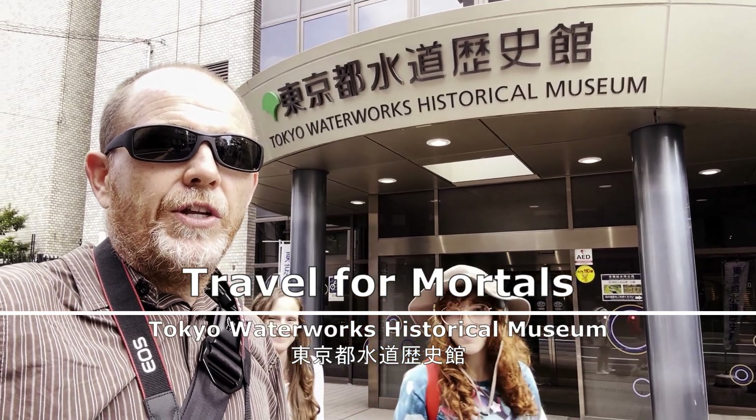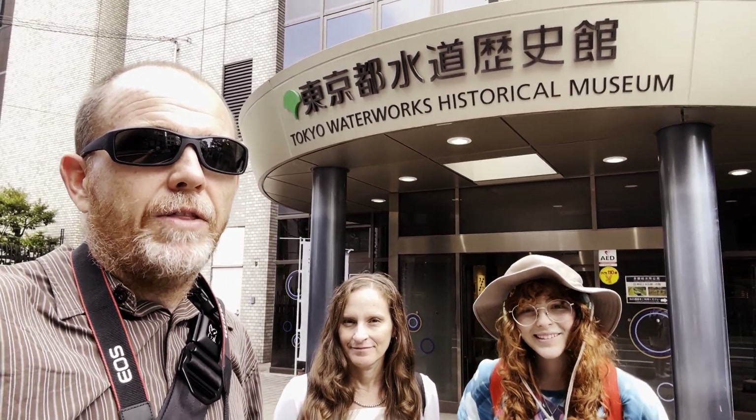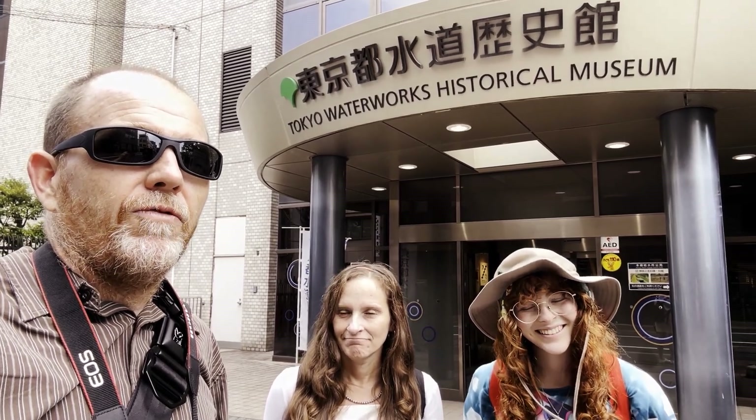Travel for Mortals — we just finished the Tokyo Metropolitan Water Museum. This is a really nice museum, it's very well done. It's small, it didn't cost anything to get in, but it's very well curated. They have an audio guide that walks you through all the exhibits. Sophia, the ginger, what did you think? It was really neat, I learned a lot. And Sharon — the audio guide is free also, and it's in English. Very helpful.